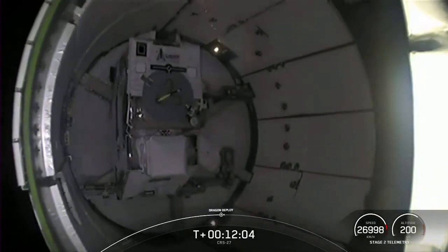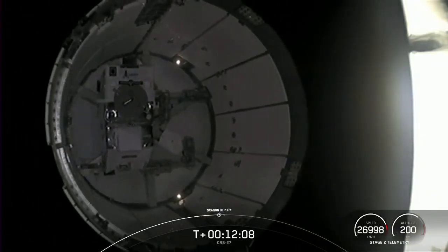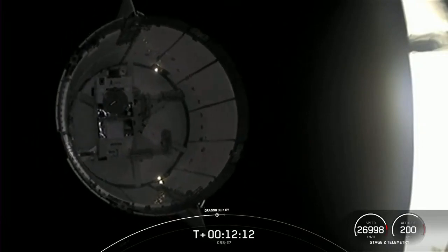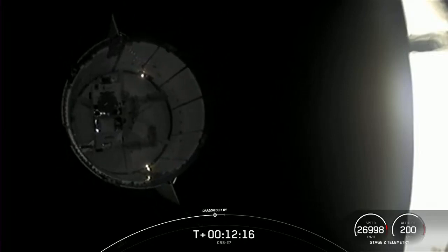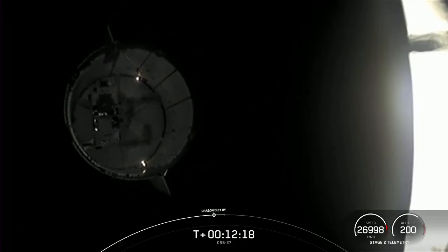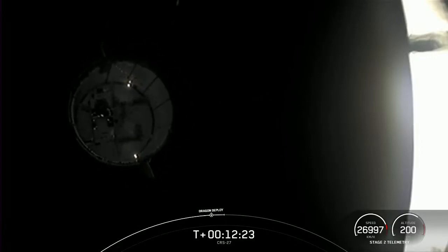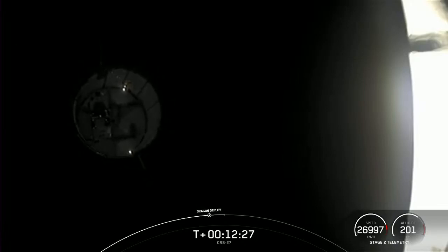If you're just joining us, you're watching a live view of Dragon successfully disconnecting from the second stage, heading to the International Space Station. This is the 27th commercial resupply mission to the ISS for NASA, SpaceX's 17th mission this year, and second Dragon flight to Station for 2023. We lifted off about 12 minutes and 23 seconds ago from Kennedy Space Center at Historic Launch Complex 39A. There you can see Dragon slowly drifting away from the second stage.